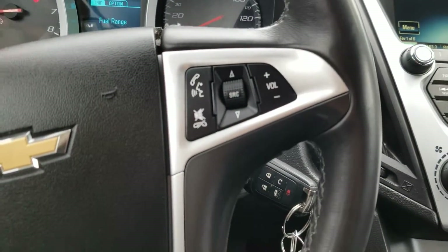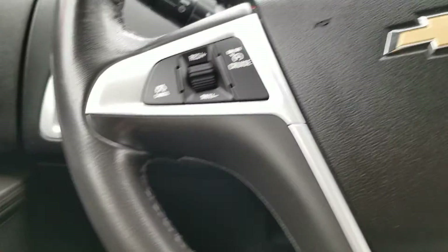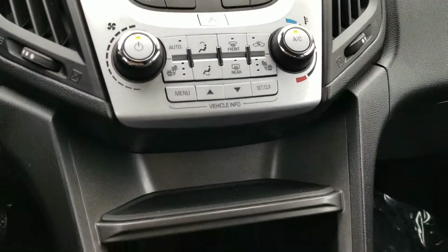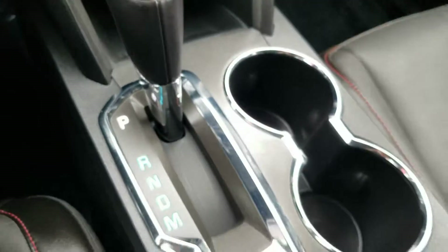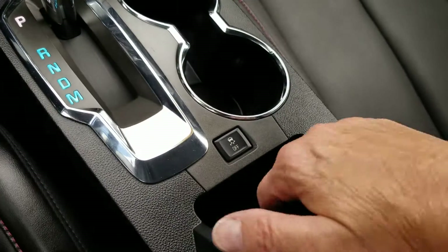There's Bluetooth. Media station. A little hook right here. A deep well. A deep console here.